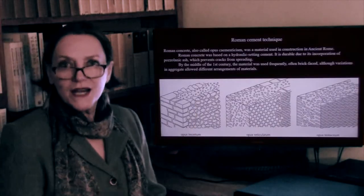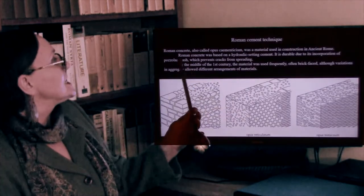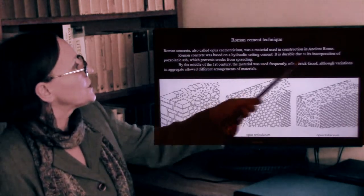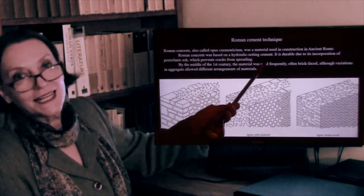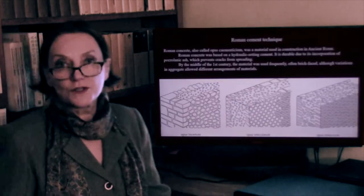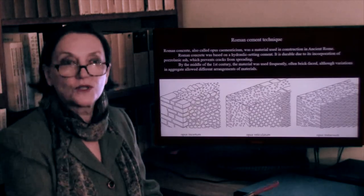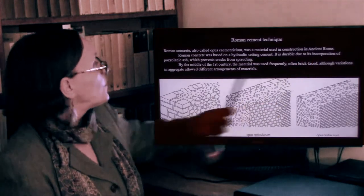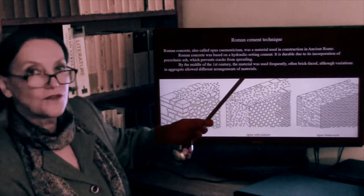This is where cement really comes into play. The Roman cement technique, also called concrete, is a material used in construction in ancient Rome. Concrete was based on hydraulic setting cement — in other words, it solidified underwater, which was phenomenal for the aqueducts where water was present at all times. It is durable due to its incorporation of pozzolanic ash, which prevents cracks from spreading.